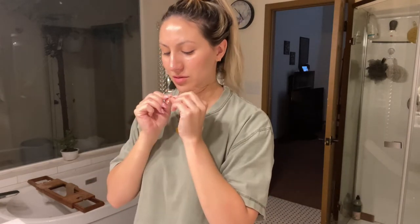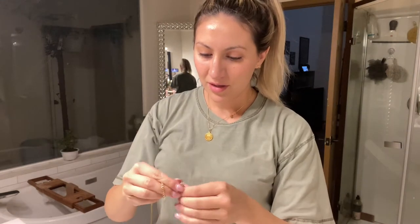Once we put Beckham to sleep, then I can finally start doing my skincare and everything like that. So first thing is I put my hair up to get it out of my face, and then I will take off my jewelry — my necklaces.